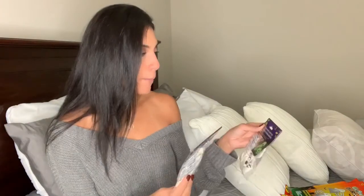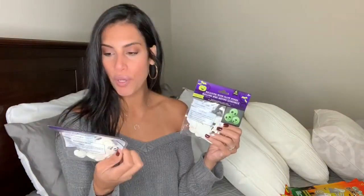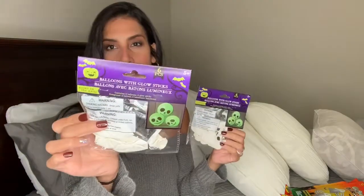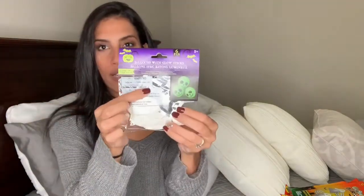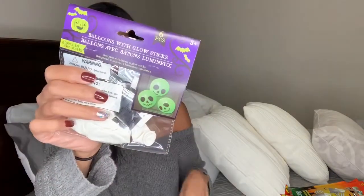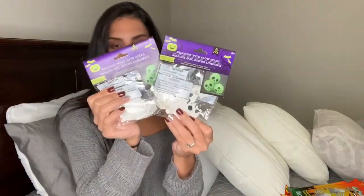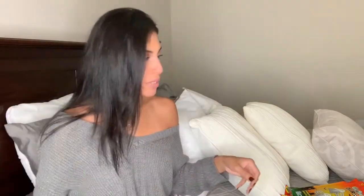Next are these two packs of Halloween balloons. Each comes with six and I think they're supposed to be like skeletons - they're white balloons and you put glow sticks inside, which come included, and then they light up. Each pack comes with six so I thought that would be really fun to blow up for the Halloween party. These were the only ones I saw, and I grabbed two packs.